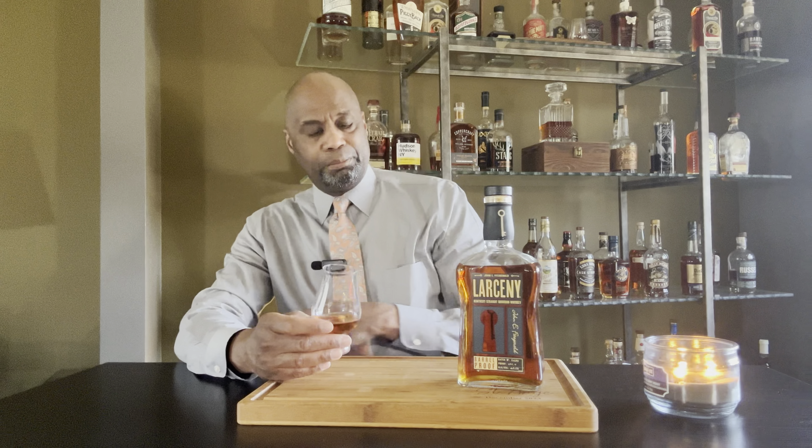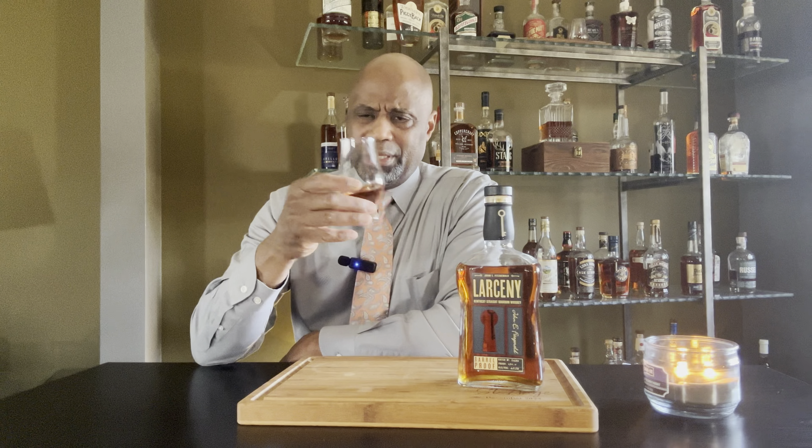You get the dark fruit for sure, and that finish is really, really lingering. The mouthfeel — I always say with wheated bourbon, it has that creamy mouthfeel that I absolutely love. This is my first sip of the day coming in at 124, so it's kind of a bite for me. I should have primed my palate with something weaker, but let's go in for another sip.